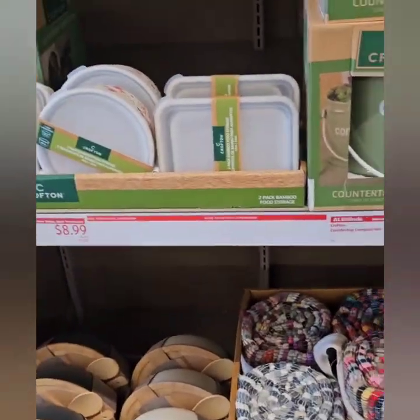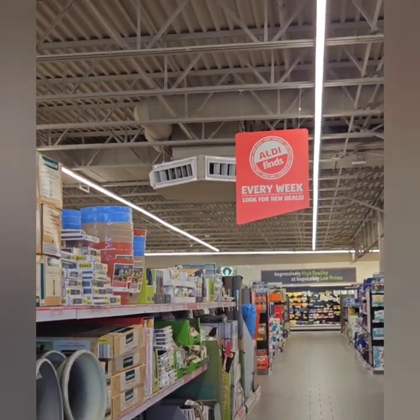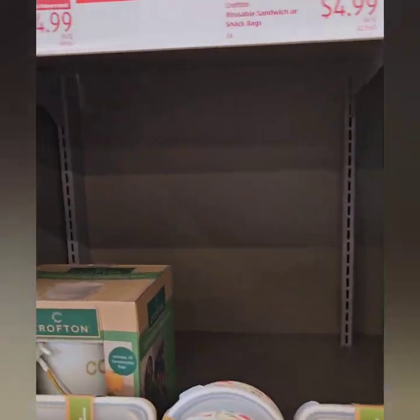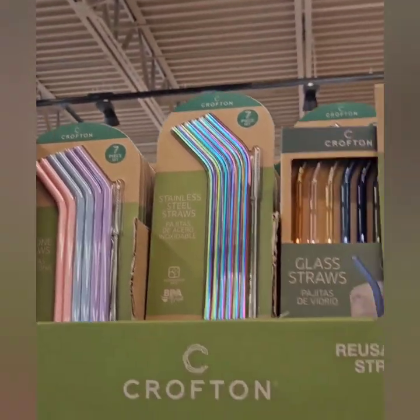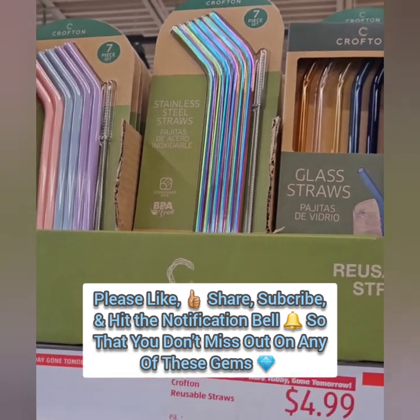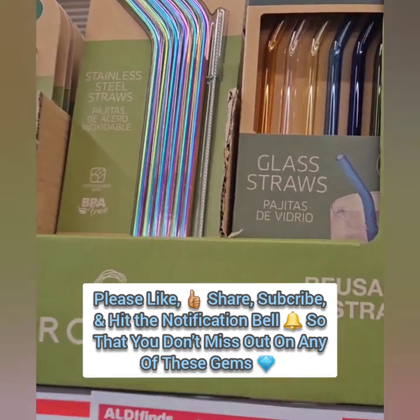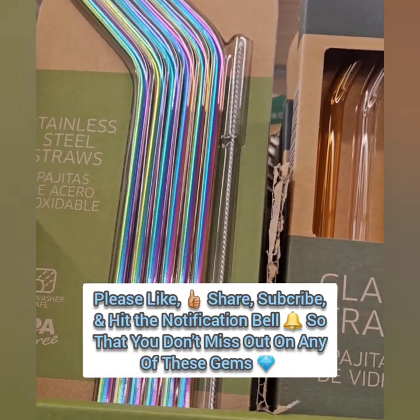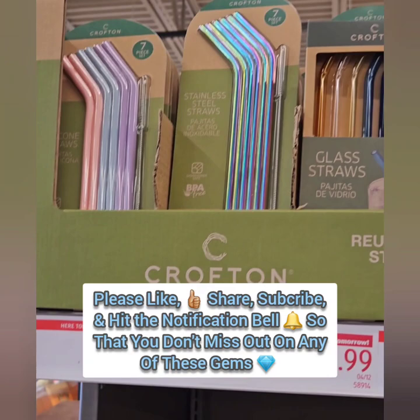We are back at Aldi's today in their Aldi's Finds section where you'll find something new every single week. They have some really amazing home items today. They have these nice iridescent glass straws and stainless steel straws for $4.99. They are reusable and they come with a little cute brush to clean them out, which is really nice — so don't miss out on those.